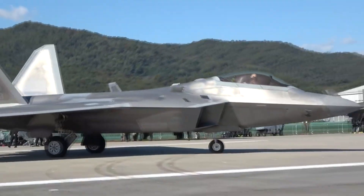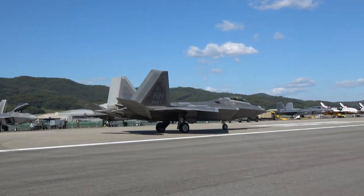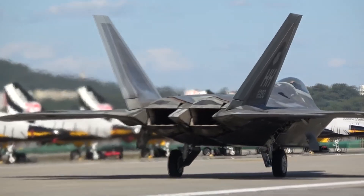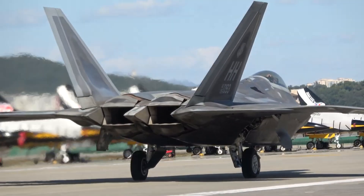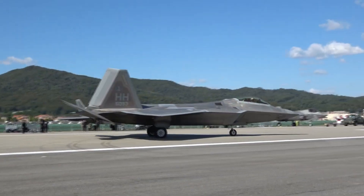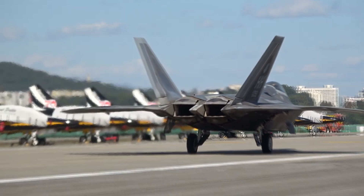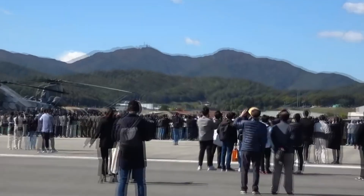Material choices in aircraft design can contribute significantly to their stealth attributes. The F-22 Raptor utilizes radar-absorbing material (RAM), a specialized material designed to diminish its radar signature further. RAM operates by converting incoming radio waves into magnetic fields and thermal energy. This conversion process weakens the reflected radar signal strength, making the aircraft harder to detect. However, it's important to note that RAM is relatively heavy, which can influence the efficiency and agility of the aircraft.